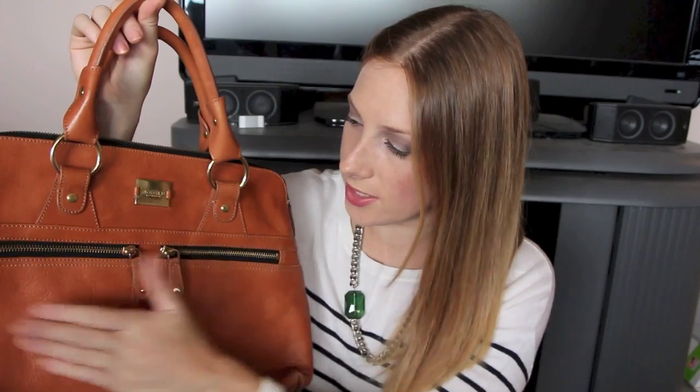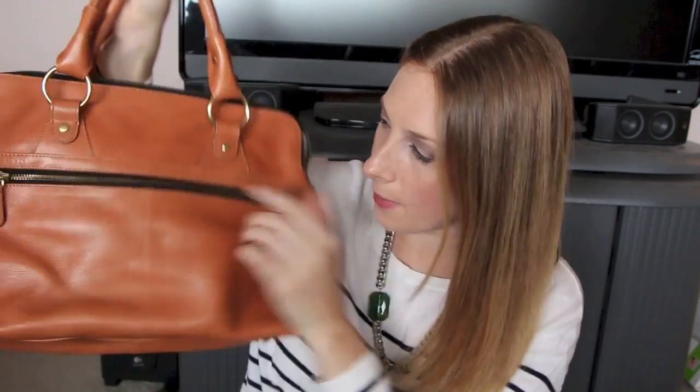The Pippa bag has tons of pockets and storage. It has two pockets in the front and one in the back. When you open the bag there are three separate compartments — the first and middle have no organization but tons of room, and the back pocket has a zipper compartment and two sidewall pockets. You could easily fit an iPad mini, maybe a regular iPad, a small laptop, work documents — all sorts of things. It's very versatile and useful.